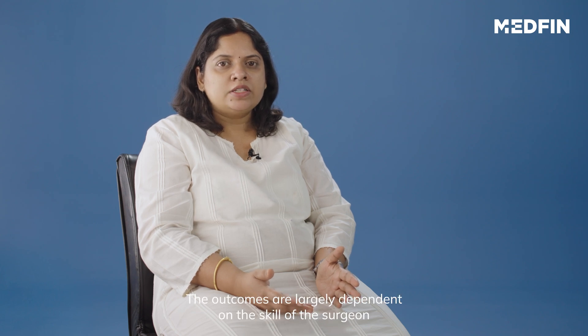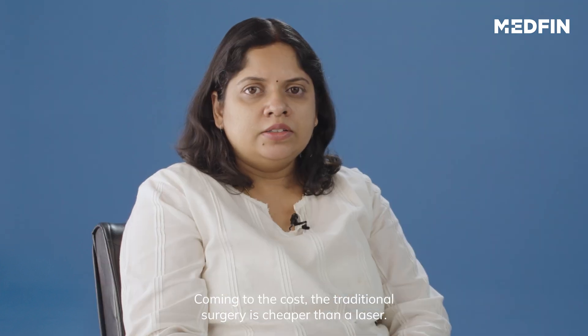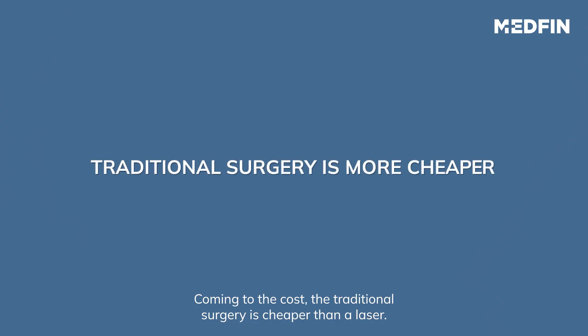The outcomes are largely dependent on the skill of the surgeon and his or her level of experience. Coming to the cost, the traditional surgery is cheaper than the laser one.